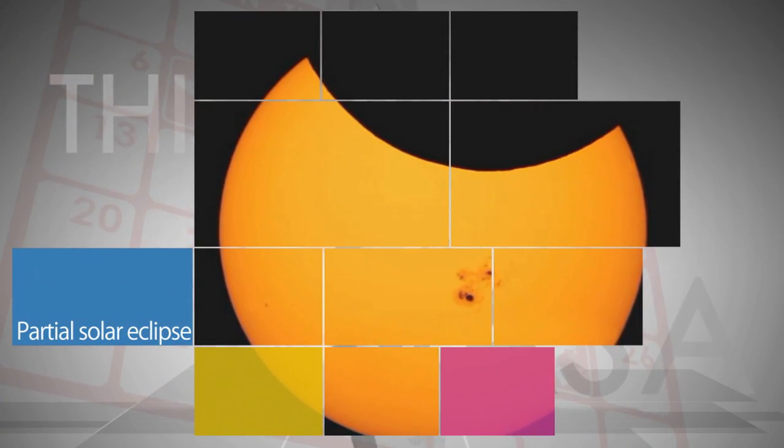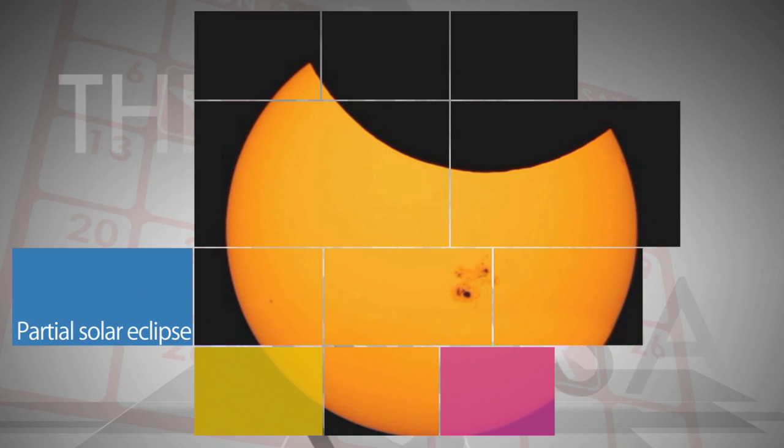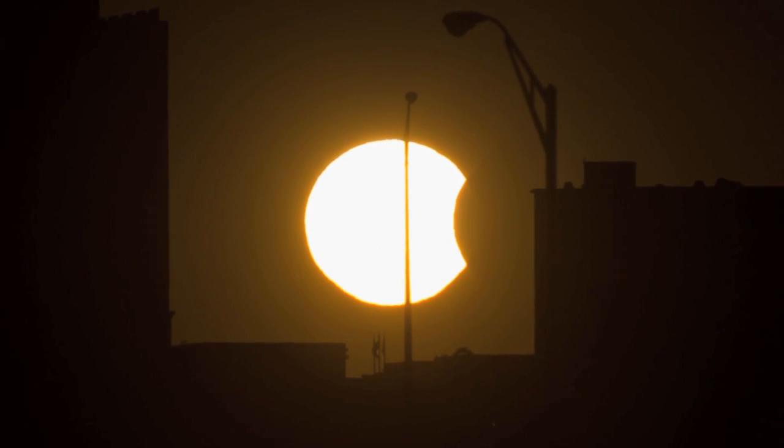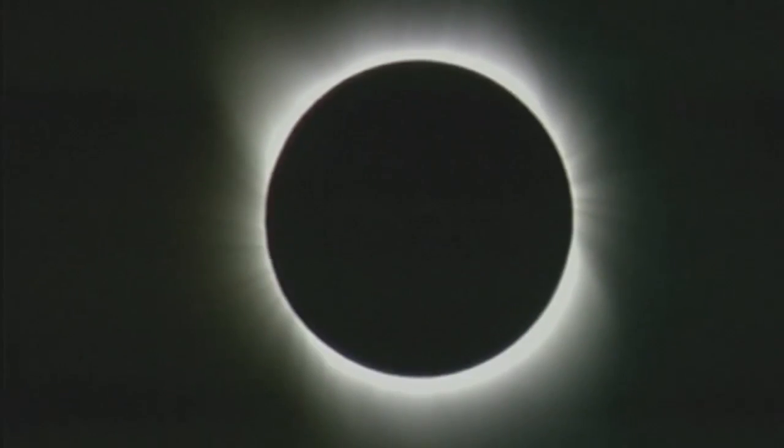On Oct. 23, the fourth and final eclipse of the year, a partial solar eclipse, was widely visible in the U.S. and Canada. The first eclipse of 2015 is scheduled to be a total solar eclipse on March 20, mostly visible in Iceland, Europe, and in the northern regions of Africa and Asia.